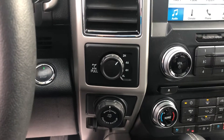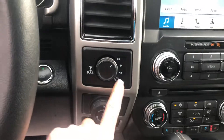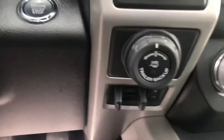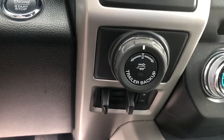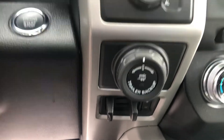unless it senses a slip, and then it'll pop into four-high on its own. Or you can manually select four-high or four-low. You've also got — and this is really cool — a trailer backup camera, so it helps guide you to back up and hook up your trailer. Just a beautiful truck.